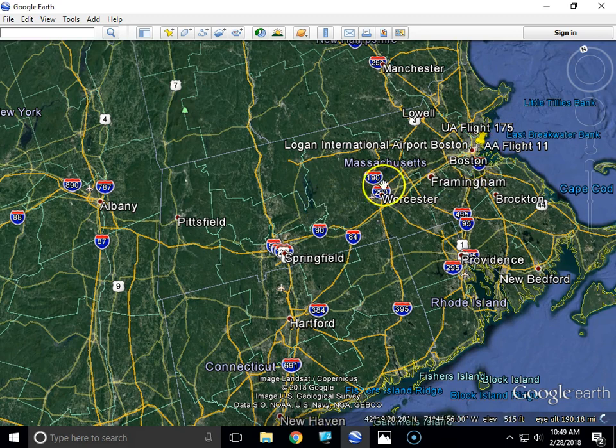Right about here they made their 20-degree turn. Then at 8:13 and 47 seconds, which was 18 seconds later, air traffic control told them to climb to a cruising altitude of 35,000 feet, and there was no response. So they're pretty certain the hijacking occurred in that 18-second window.